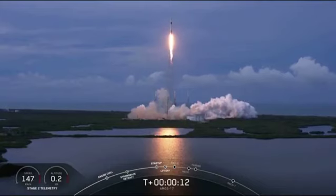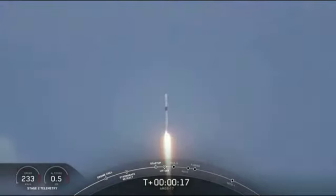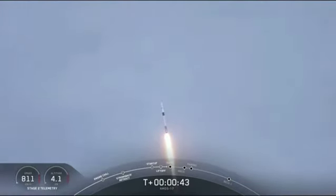Vehicle is pitching downrange. AVI powering to the train up.